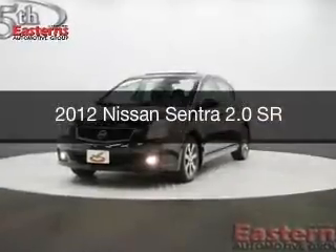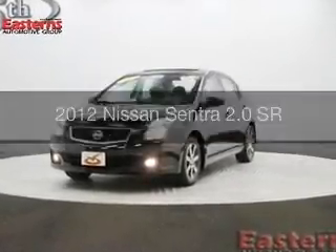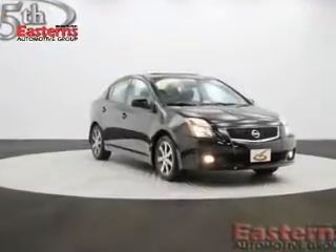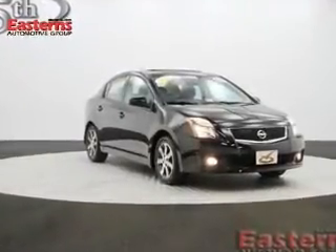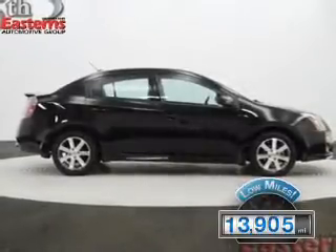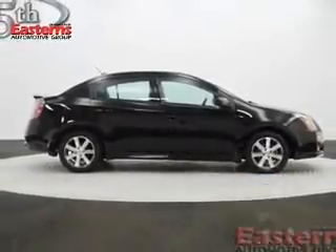This is a used 2012 Nissan Sentra, powered by front-wheel drive, a 2-liter, 4-cylinder engine, and a continuously variable transmission. With fewer than 15,000 miles, this vehicle has a long road ahead.